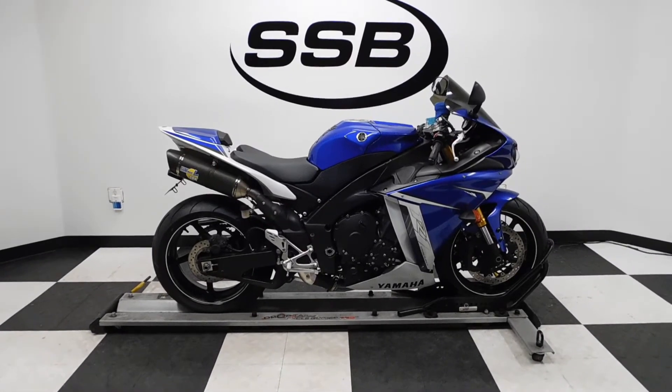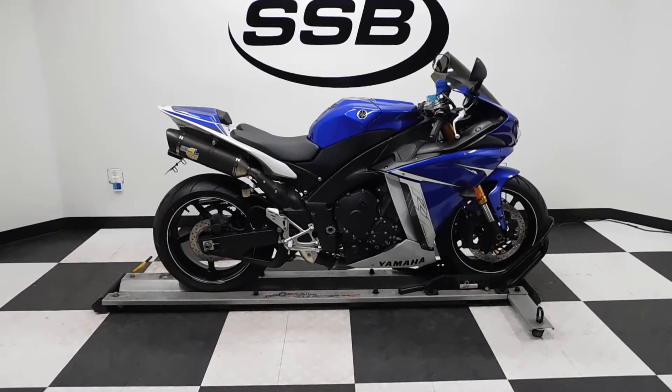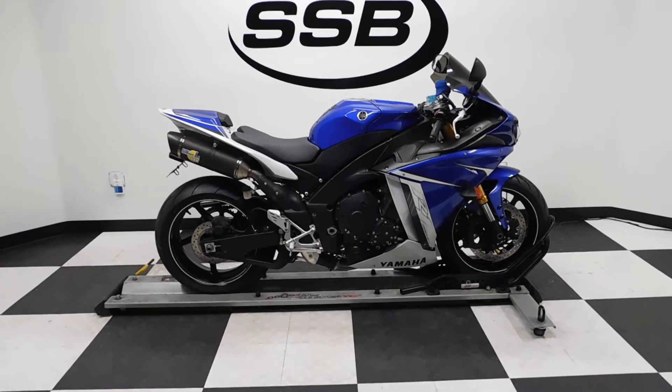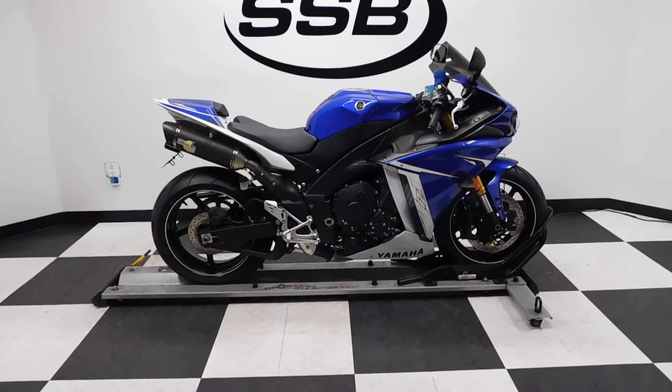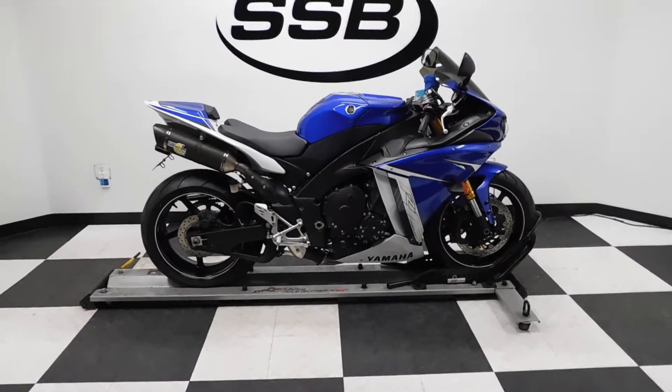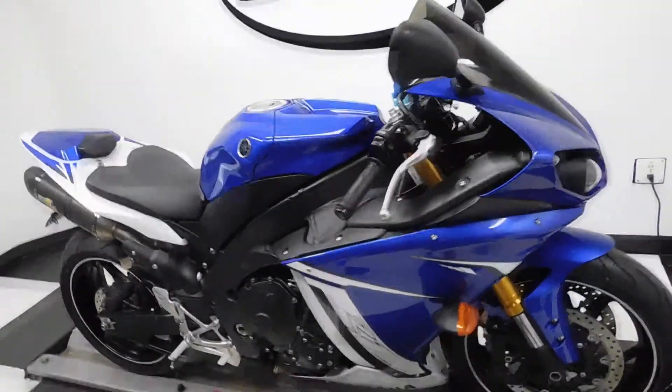Welcome to SimplyStreetBikes.com. Today we have a 2011 Yamaha YZF-R1 Crossplane. This leader motorcycle is in near mint condition. It's got a lot of nice highlights with just a little over 4,000 miles on it. So let's take a walk around it and then we'll fire it up so you can hear it run.